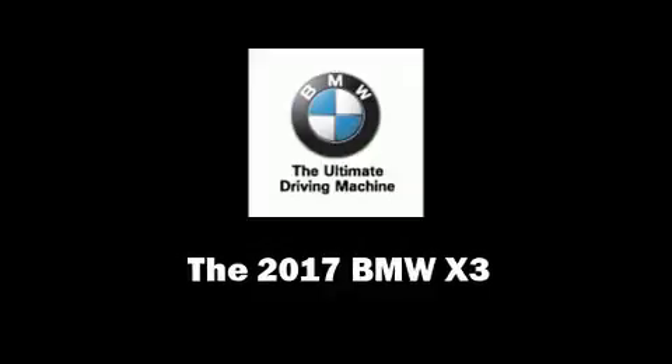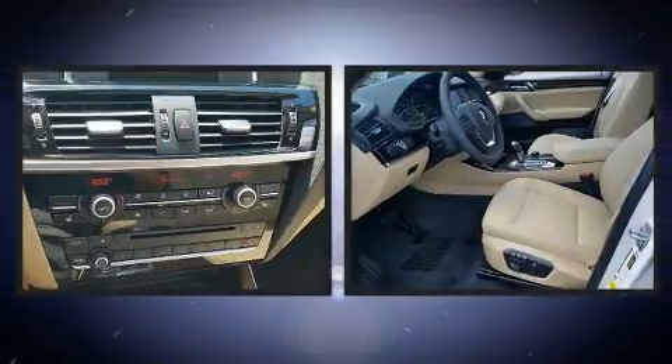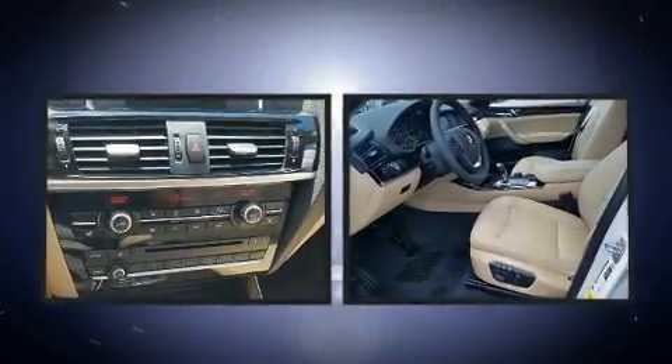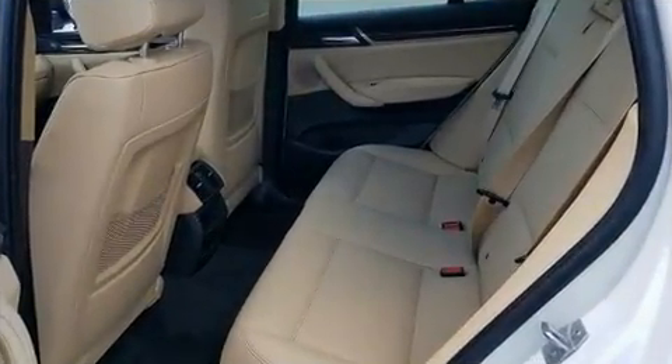Step into the 2017 BMW X3. It features an automatic transmission, rear wheel drive, and a two-liter four-cylinder engine. The engine breathes better thanks to a turbocharger, improving both performance and economy.